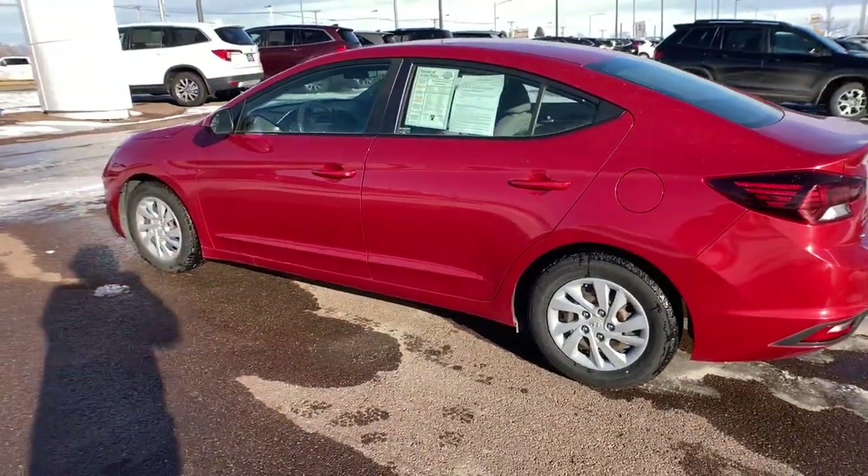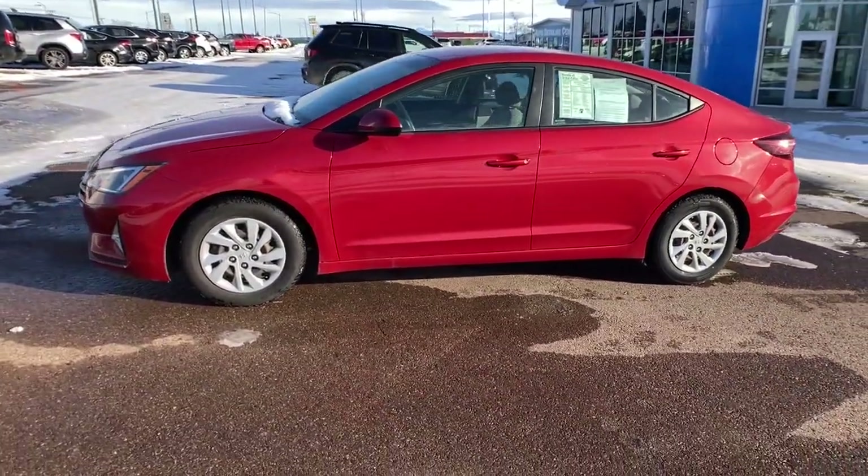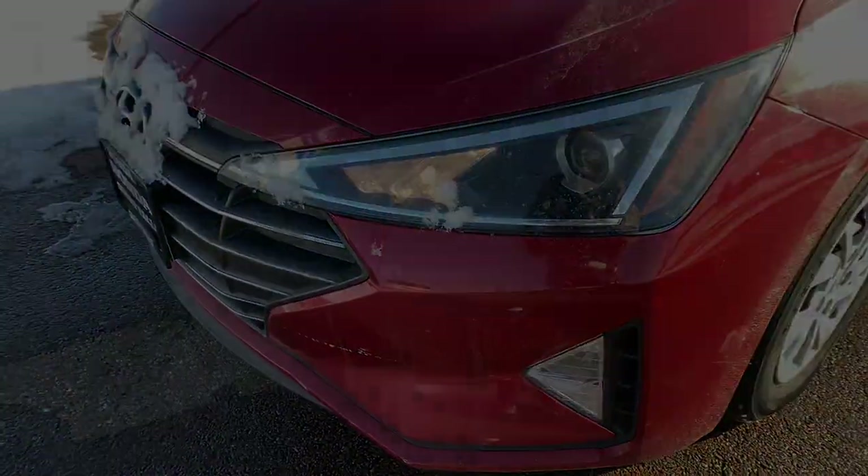These are just some of the great options this vehicle comes with: keyless entry, four-cylinder engine, lane-keeping assist, backup camera, iPod, MP3.